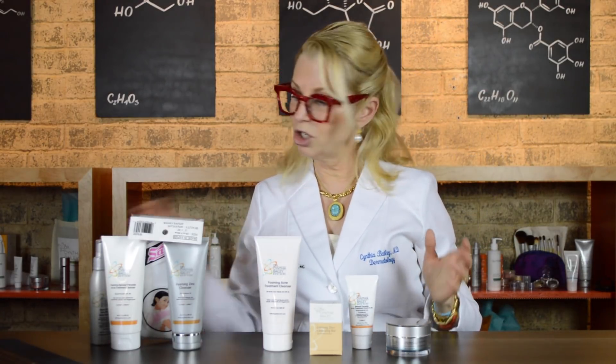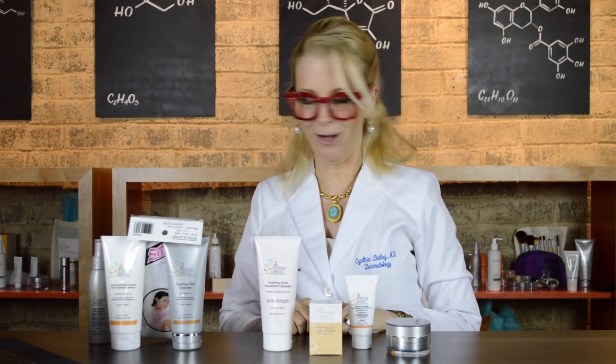So you have a choice: you can just treat your face, or you can add the back and chest body acne treatment. The pyrithione zinc in the foaming zinc also works as a shampoo to treat dandruff, so you're covering lots of bases with that product. I hope this product combination I've created helps you, and I hope you learned a little bit about Malassezia folliculitis from this video.